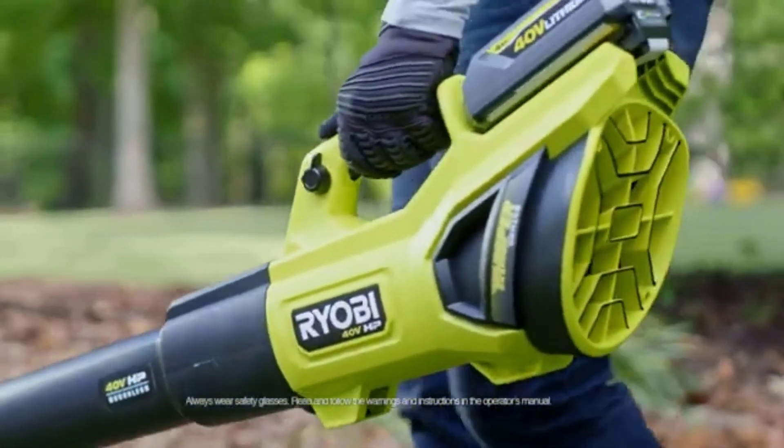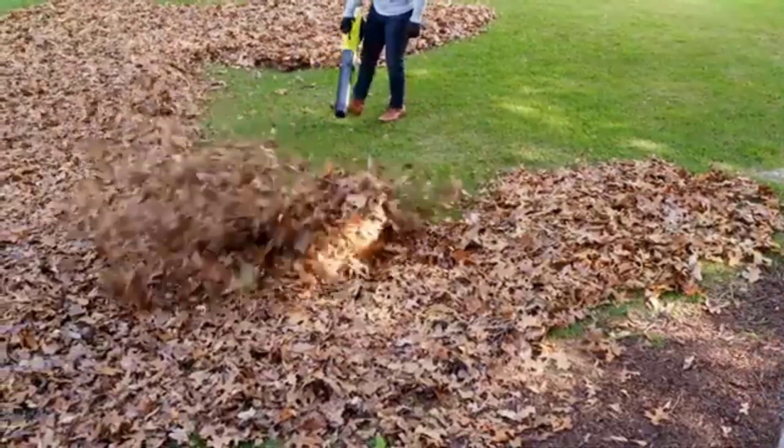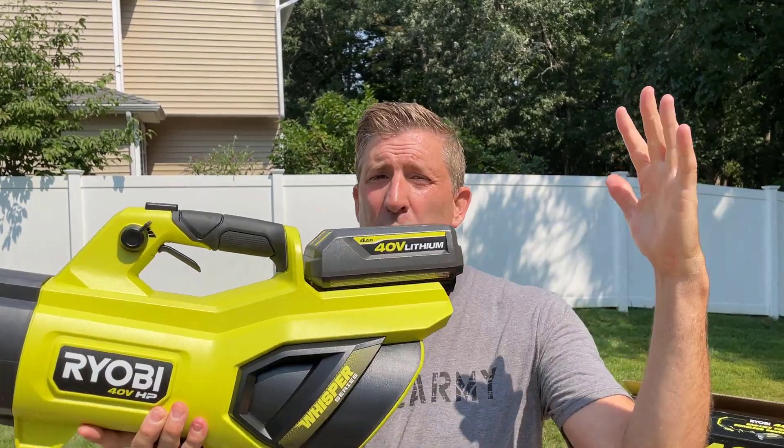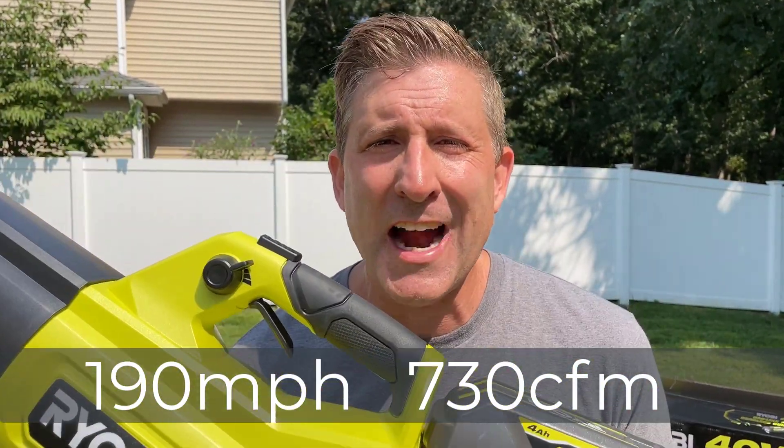The Ryobi 40-volt HP brushless jet fan blower — prepared to be blown away by the industry's most powerful handheld blower ever. According to Ryobi, this is 730 CFM and 190 miles per hour. The only thing is it sounds a little fishy to me, so we're going to actually check out to see if that is in fact true.